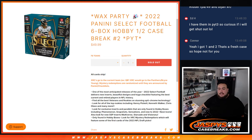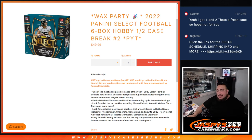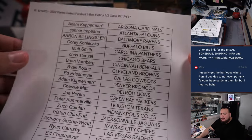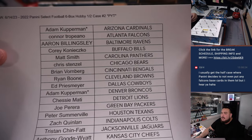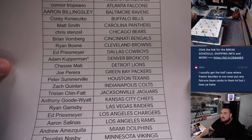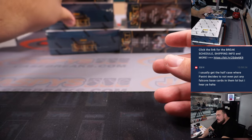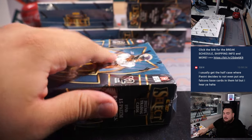What's up everybody, Jason here from JazPysCaseBreaks.com. Another wax party break and a new release just sold out — 2022 Panini Select Football, six-box hobby half case break. This is season number two, the second half of the case. Copperman got double last — Pommel, Cardinals, and Broncos.